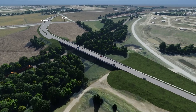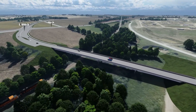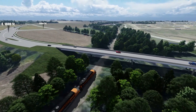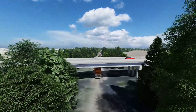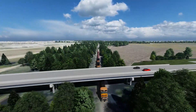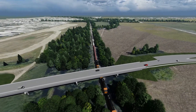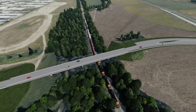Now we're looking at the 180th improvements that will go over the BNSF railroad tracks. We are proposing a new overpass structure that will span both the tracks and the South Papio Creek. We will only be building three lanes of the overpass structure, which will allow future expansion to occur when traffic volumes warrant.